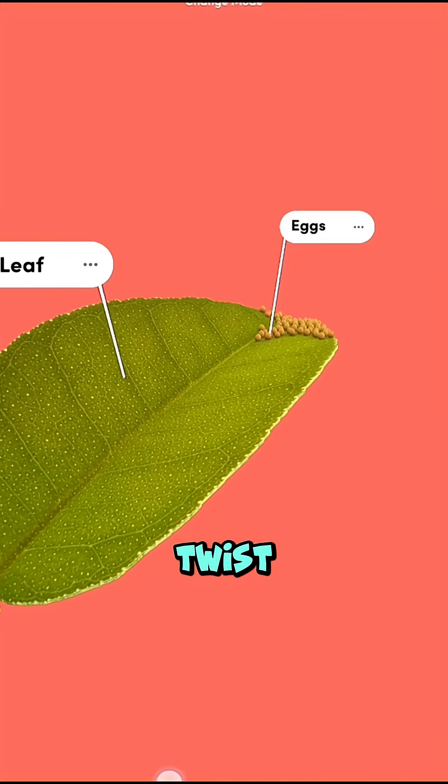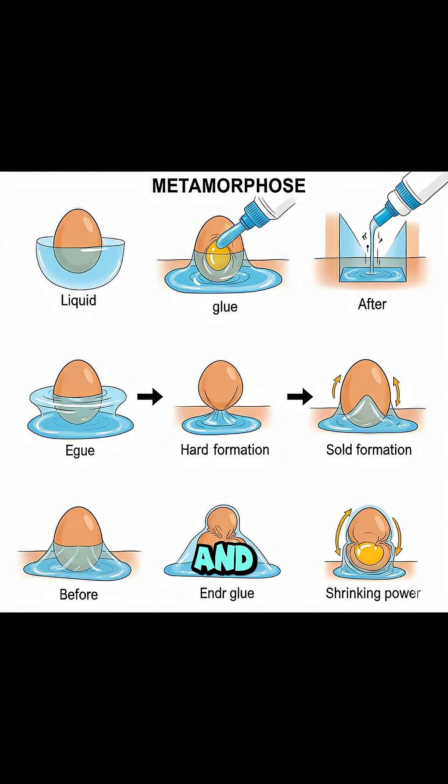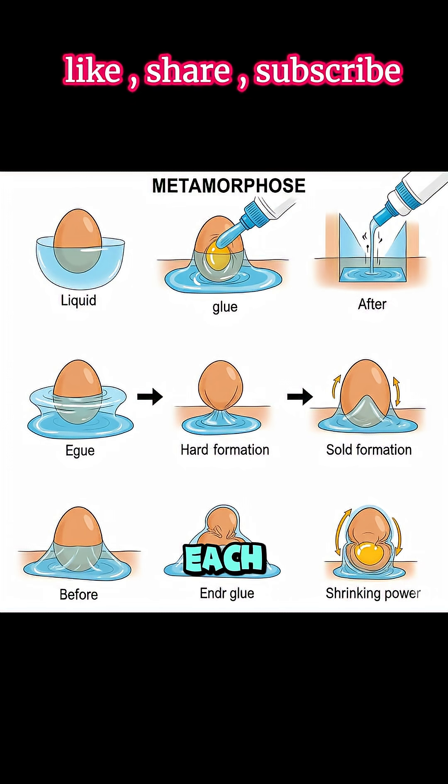But here's the twist. As it hardens, it shrinks, squeezing the egg and giving it a slightly deformed shape. You can even spot the dried glue around the base of each egg like a shiny little ring.